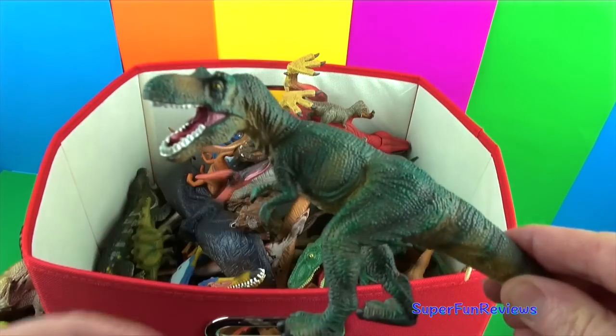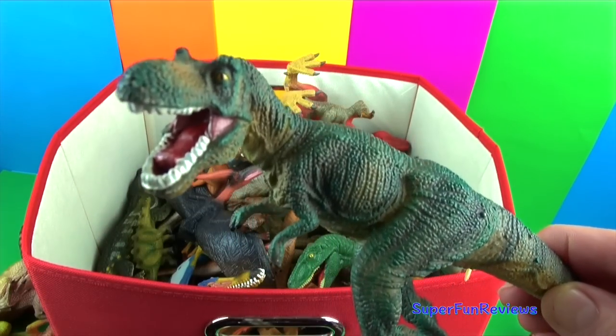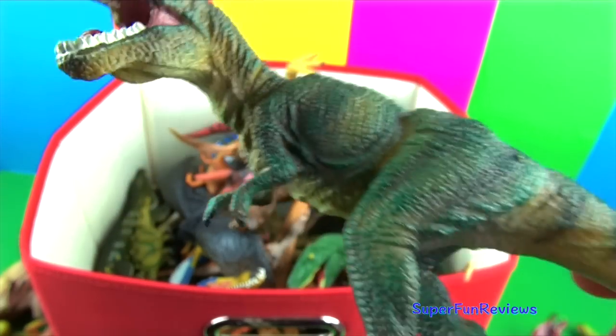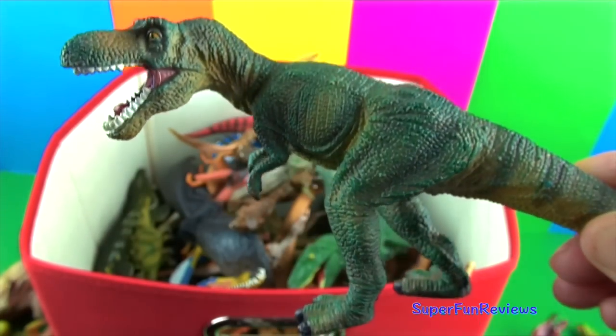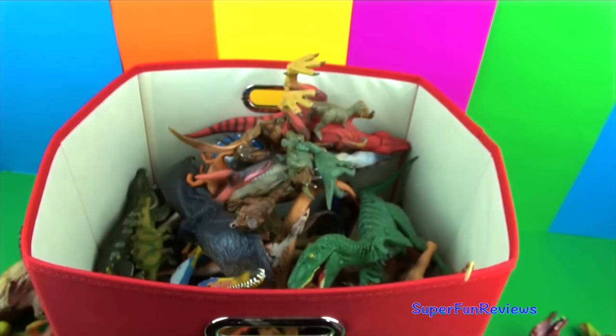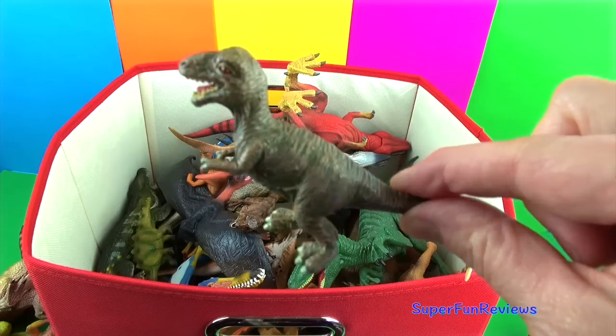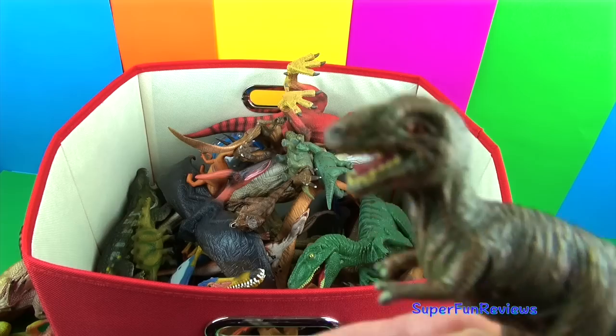Another T-Rex. T-Rex have powerful hind legs, a large skull, and a thick tail to help with balancing. And here's another T-Rex — same features: powerful hind legs, a large skull, and a thick tail to help with balancing.